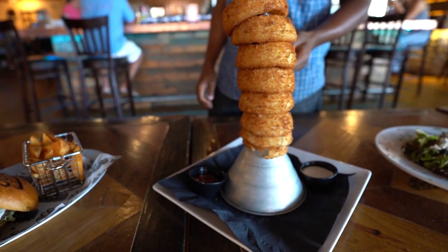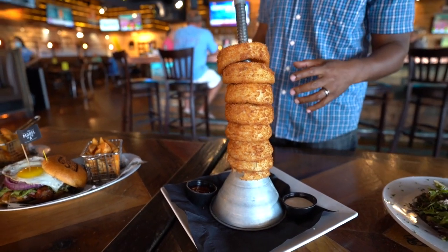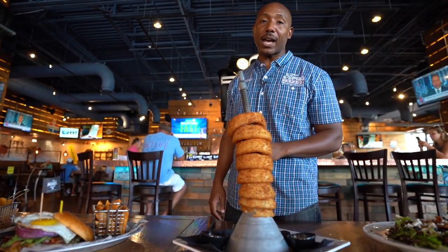Here we have the onion ring tower. This is one of our most popular appetizers. These are jumbo onion rings and it's enough for a table of four. This is a fantastic appetizer.